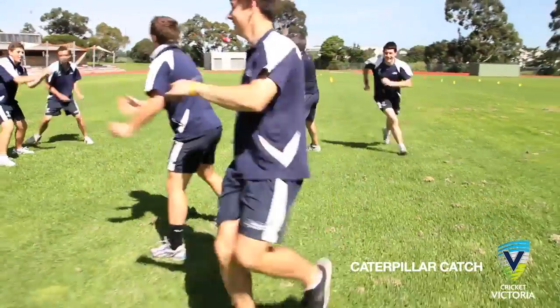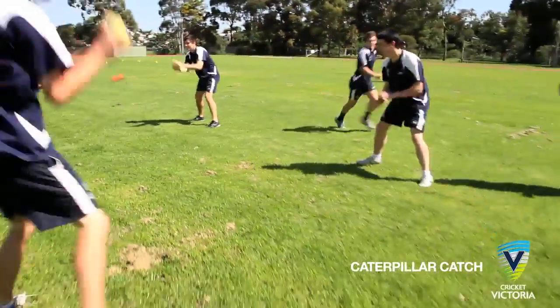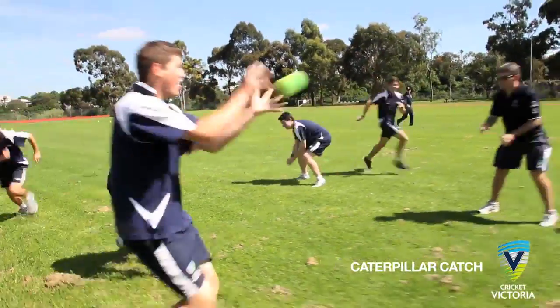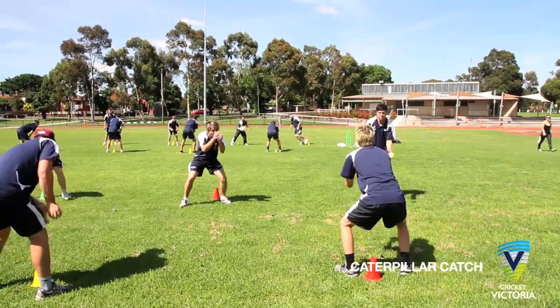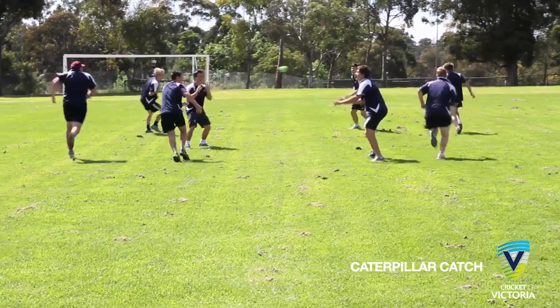After releasing each ball, the player sprints along the line to the other end, ready to catch the balls as they move in a crossways fashion down the line. Each player repeats this process — catching each ball, releasing each ball, then sprinting down the line on their side.